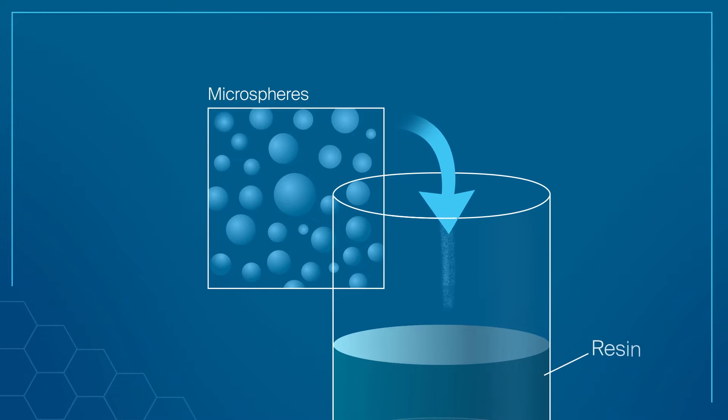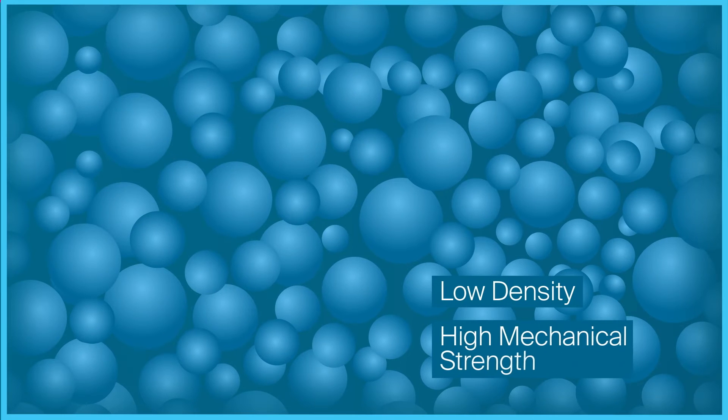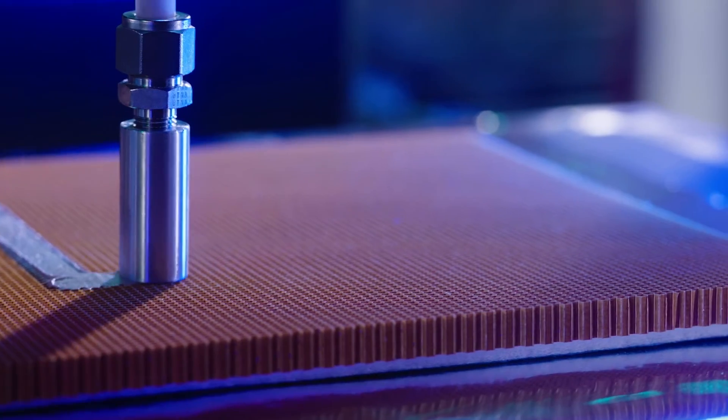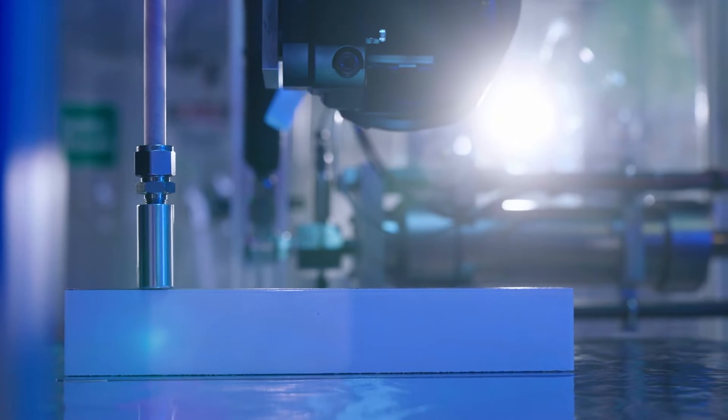Microspheres are introduced into resin chemistries to reduce density. PPG uses unique and proprietary chemical building blocks to further enhance mechanical and application properties.